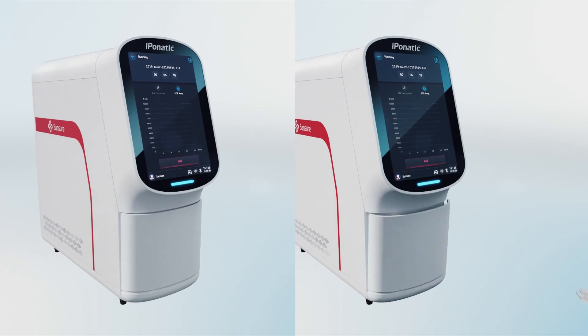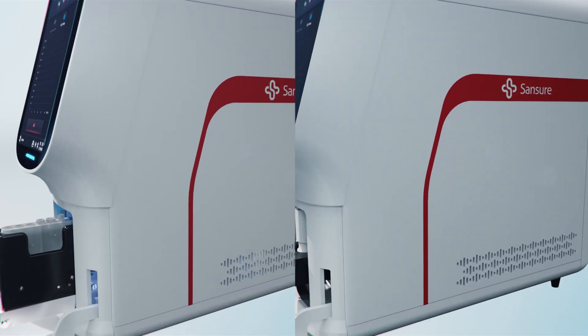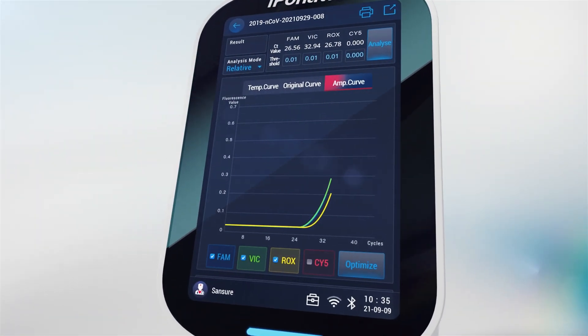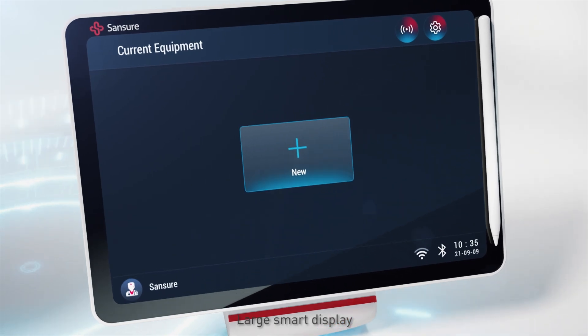Sample in, result out — test results available in as short as eight minutes. Innovative wireless connection and a large smart display.